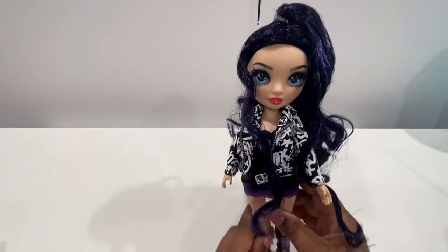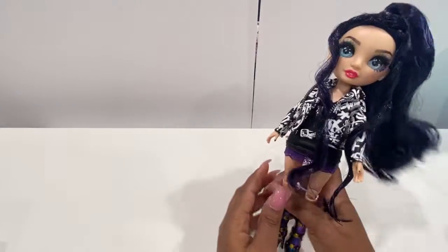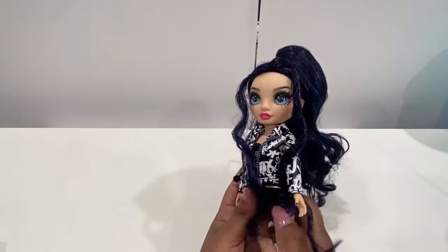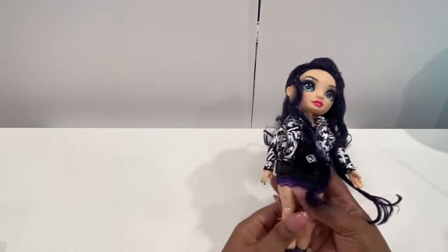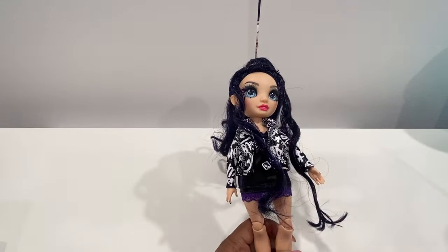Here is what the back of the jacket looks like. I still love this outfit — the shoes and the jacket are the best parts. I hope you guys enjoyed my little walkthrough of Ainsley, the newest member of Shadow High, and I will be back with another doll haul soon. Bye!